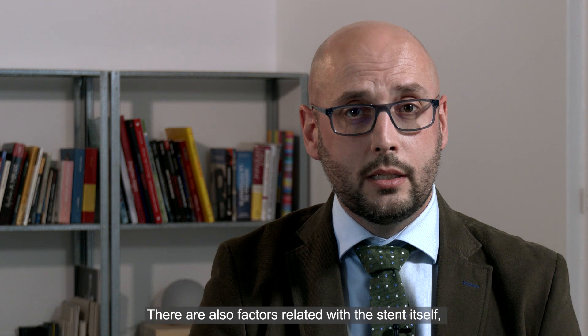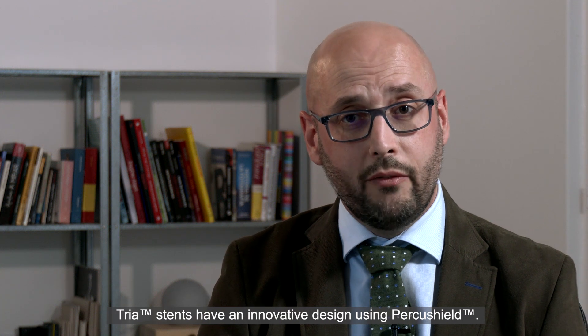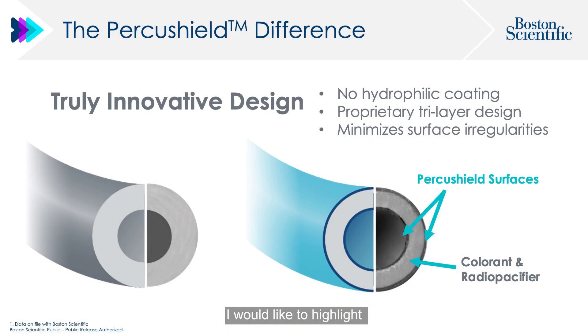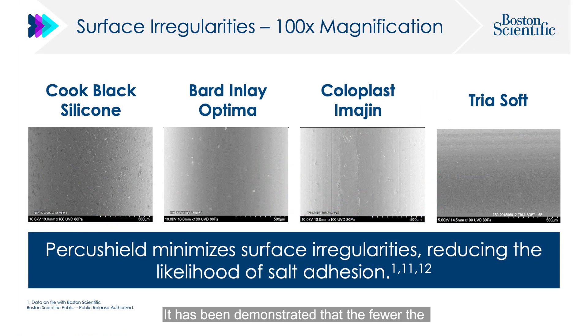There are also factors related to the stent itself, such as the indwelling surface material. Multiple bench studies have shown silicone stents to encrust less than polyurethane stents. TRIA stents have an innovative design using Percushield, and I'd like to highlight that Percushield minimizes the surface irregularities of the stent. It has been demonstrated that fewer irregularities on the stent surface lower the likelihood of salt adhesion.